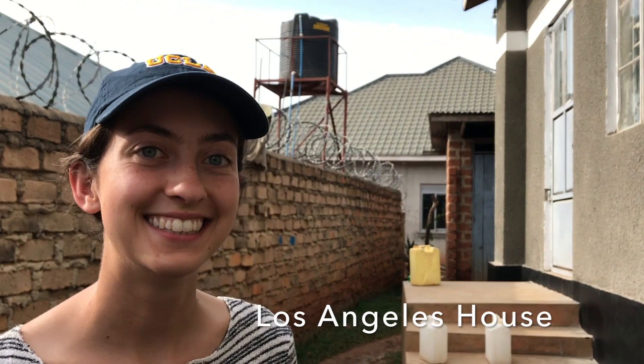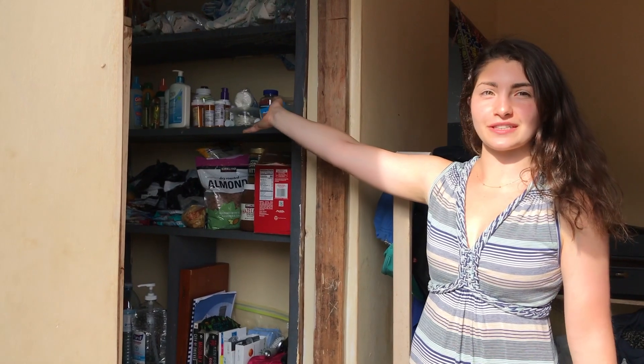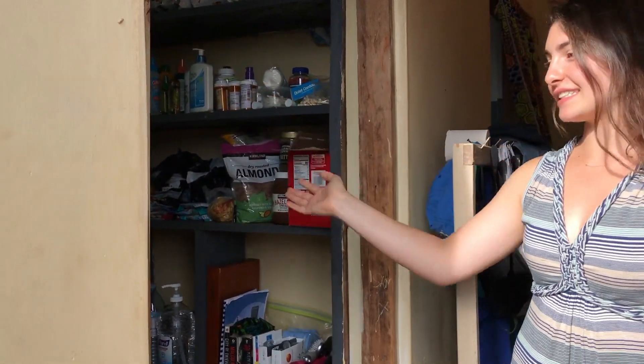Most of the other teams have lived in the Boston House and we're going to move there in a few weeks, but right now there's a team of teachers from Kentucky staying there. So we're staying in this room attached to the girls' dormitory — all three of us are in one room. Welcome to our home. This is our food, water, medicine, sunscreen, and deep cabinet. We have our clothing here.